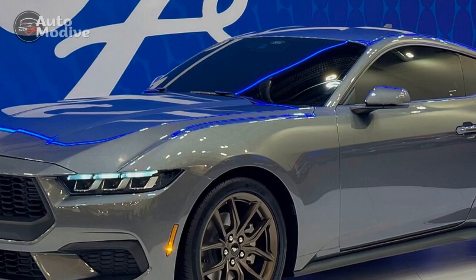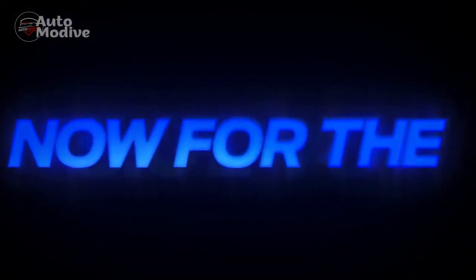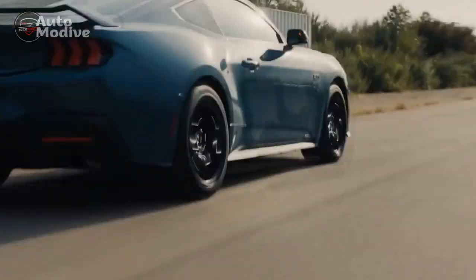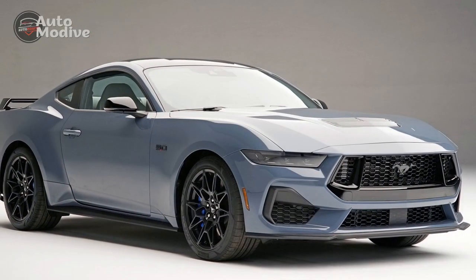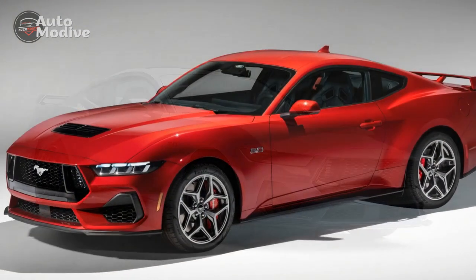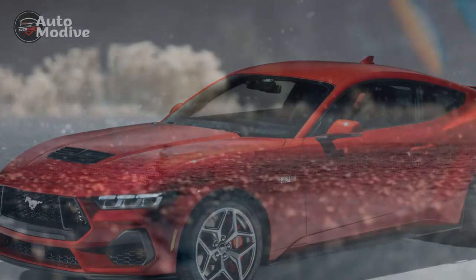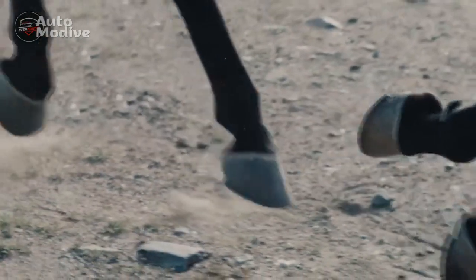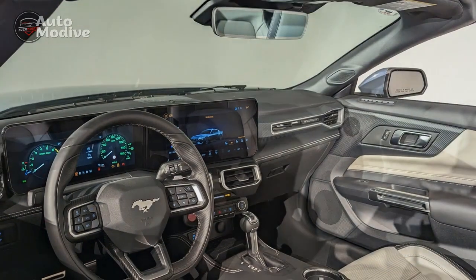Advanced Technology: Ford has always been at the forefront of automotive technology, and the 2024 Mustang GT is no exception. This new model comes equipped with an array of cutting-edge features, including an intuitive infotainment system, a fully digital instrument cluster, and advanced driver assistance technologies. The infotainment system boasts a large touchscreen display with an easy-to-navigate interface, offering seamless smartphone integration, real-time navigation, and a premium sound system. The digital instrument cluster provides customizable information at the driver's fingertips, allowing them to access vital performance metrics, navigation directions, and entertainment options without taking their eyes off the road.